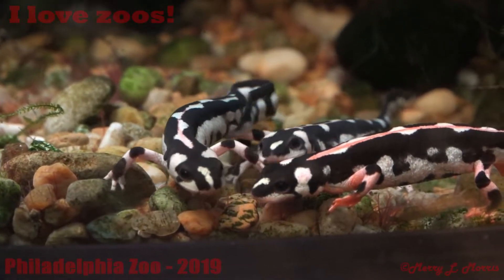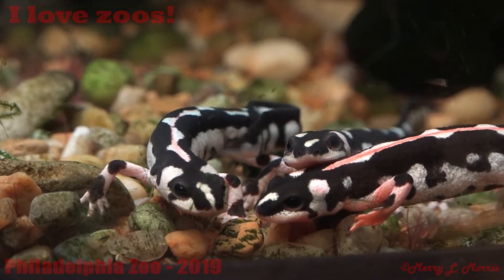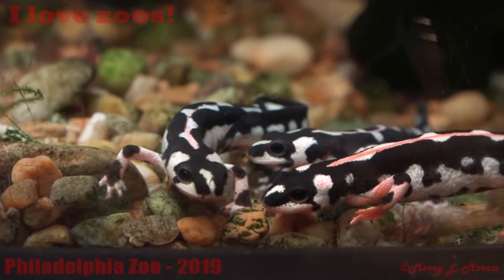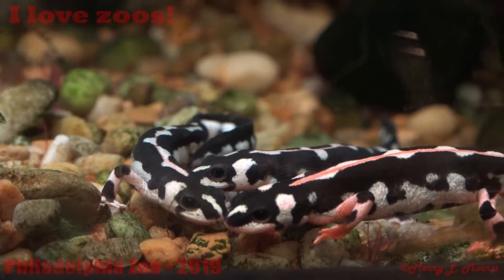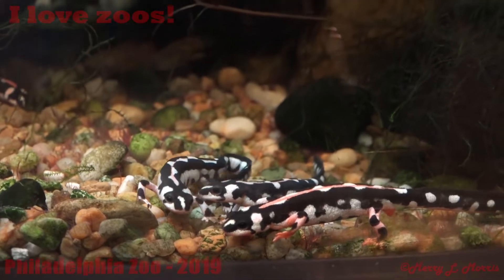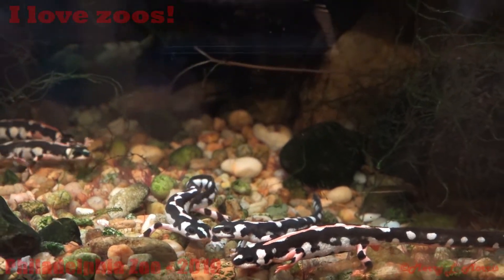Careful, guys. Oh, the salamanders — show them. Those are so little, like snakes. You can barely see them.